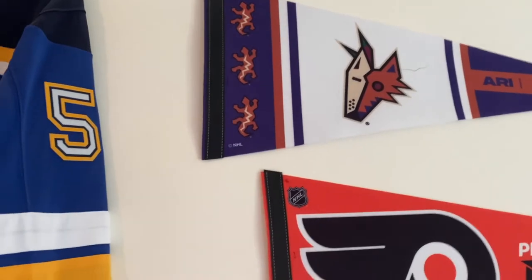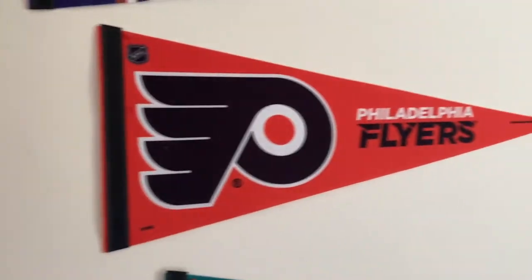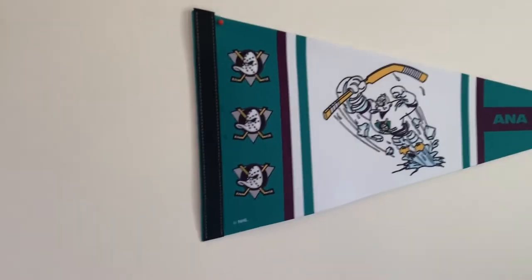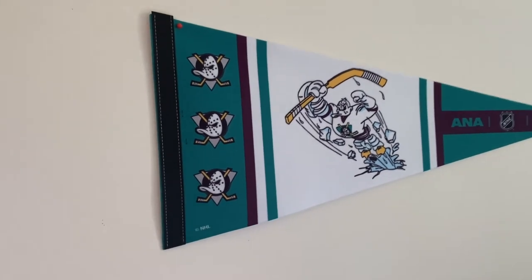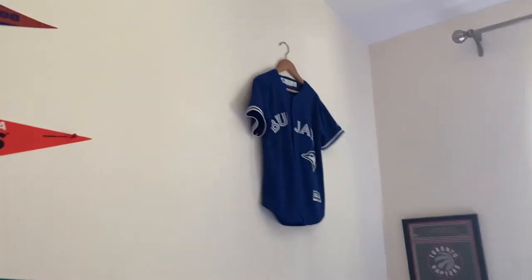Jordan Binnington also wrote me a note, and there's a picture of me wearing his jersey. Here's a picture of me with Thatcher Demko, a signed puck, and a photo of him playing. I recently got some reverse retro banners — Arizona Coyotes, Philadelphia Flyers, and the Ducks reverse retro, which is my favorite reverse retro logo. It looks greener in real life than on camera.